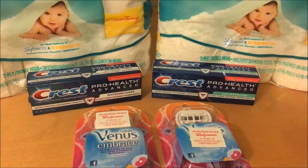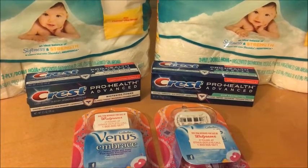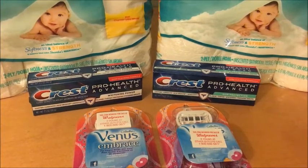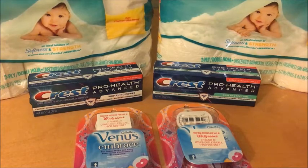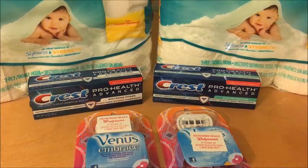I didn't really find a ton of other clearance that I thought was a great deal, so I didn't pick anything up. But it's definitely worth going to Walgreens this week for the toilet paper, the razors, and the toothpaste, because those are all really great deals.